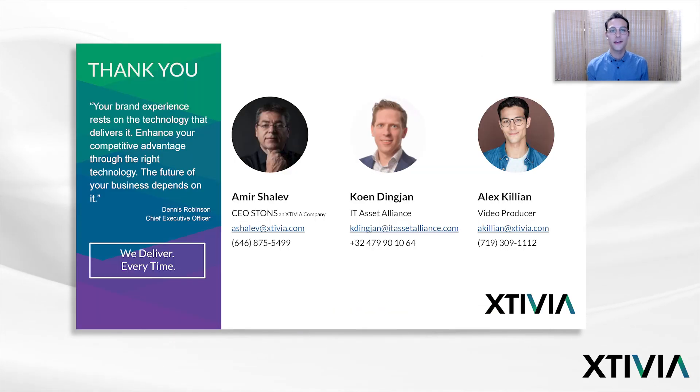Thank you so much for that, Kuhn, and thank you, Amir. That is all the time we have for this snippet. Please come back for the third part in this series where we're going to hear some tips and tricks from Kuhn. Thank you for coming to listen today — we'll see you on the next one.